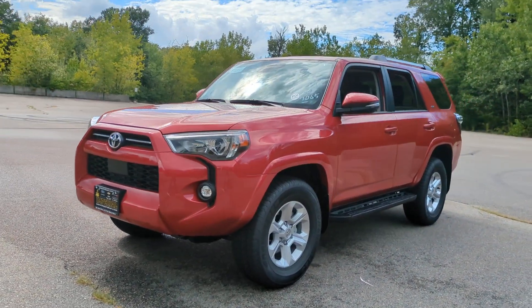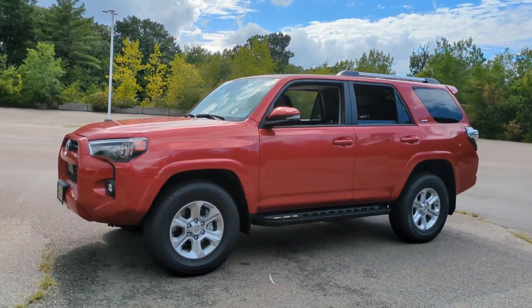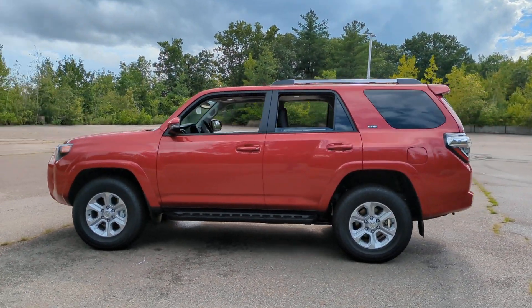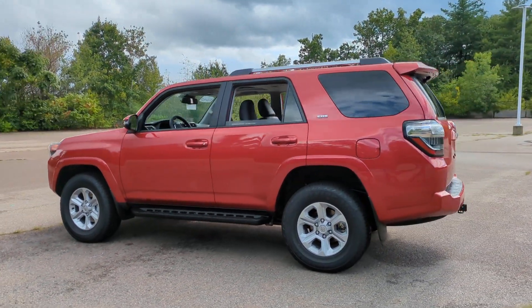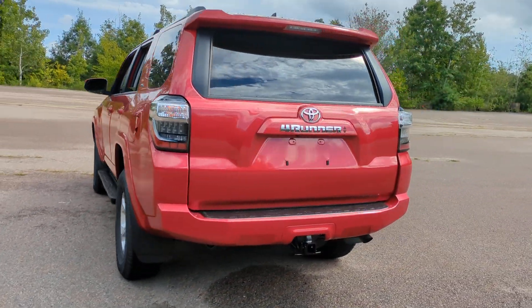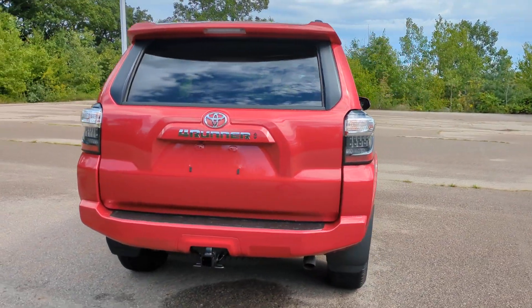Take a moment to check out the 2023 Toyota 4Runner. Make every off-road adventure all it can be in this capable 4Runner. From its rugged, trail-focused design to its comfortable interior, this is the go-to vehicle for your outdoor lifestyle.